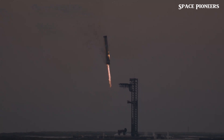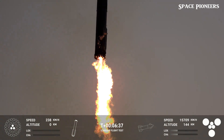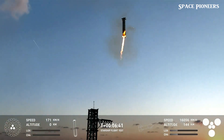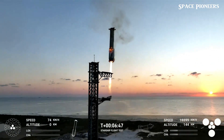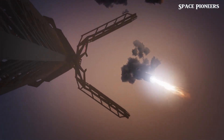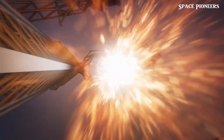These engines are crucial to the future of space exploration. The successful catch of the booster, combined with the resilience of Stage Zero, shows that SpaceX is well on its way to developing a fully reusable launch system. The next major milestone is orbital refueling — technology that will allow Starship to refuel in space, enabling long-duration missions to the Moon, Mars, and beyond.